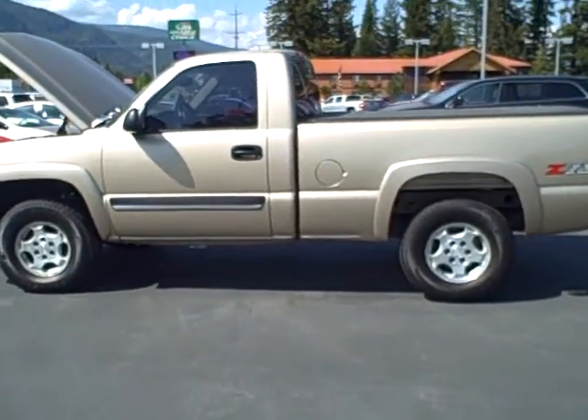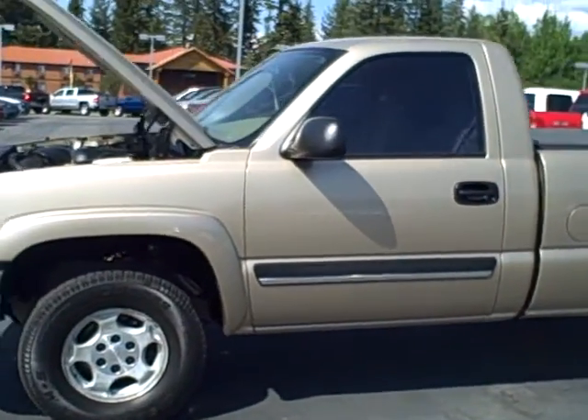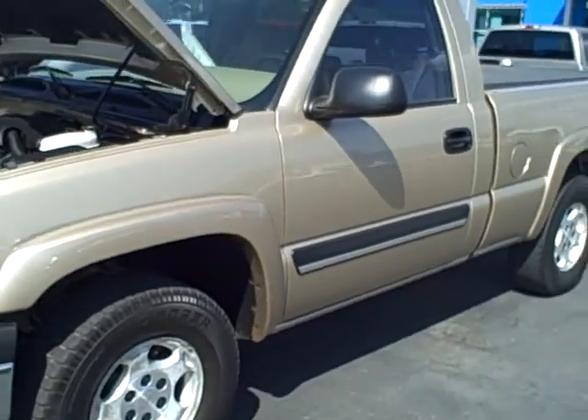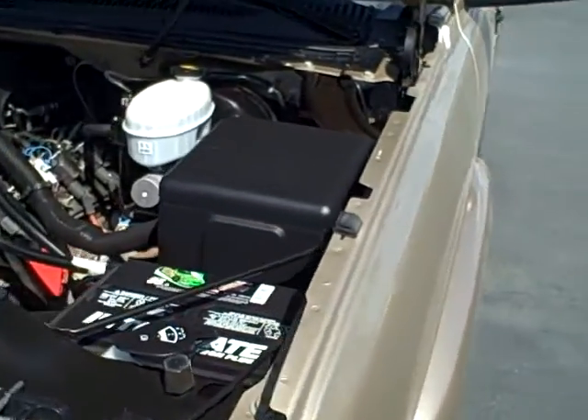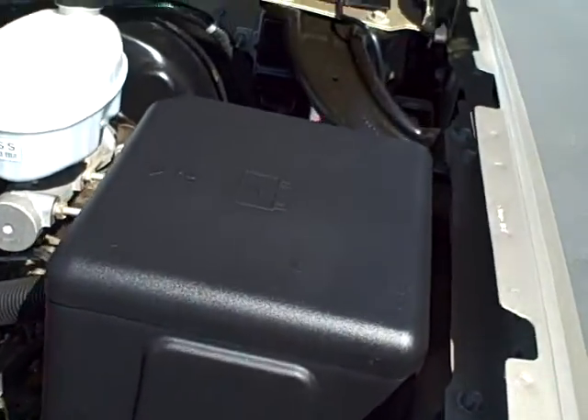Hello James, it's Mark at Taylor & Sons Chevrolet shooting a video for you on the 2004 regular cab 1500. I understand you wanted to see the engine compartment and see if there's any rust on the bolt, so I'm going to give you a shot of that here.